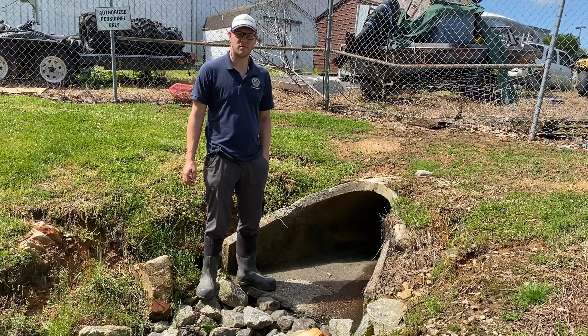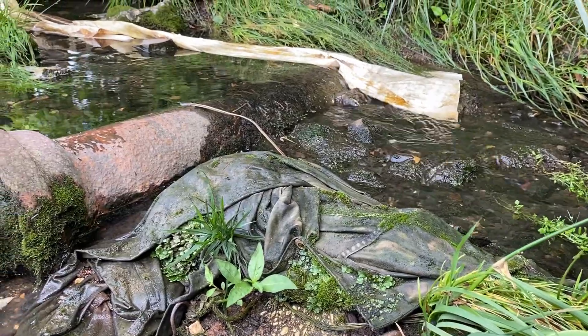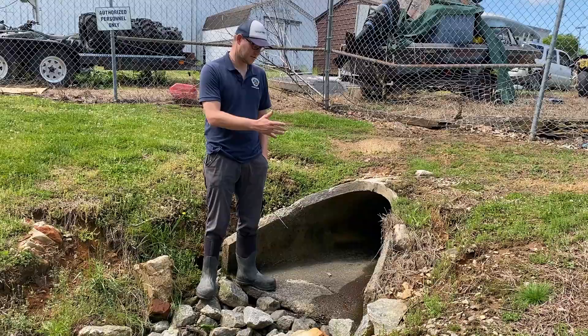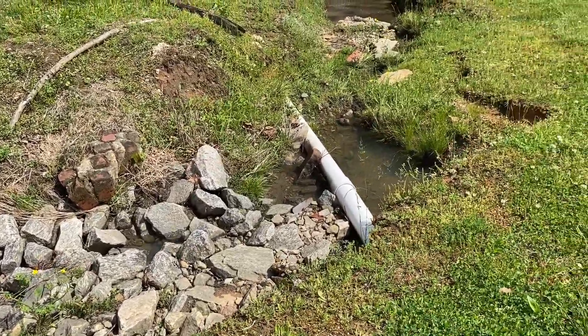So here we are at a stormwater outfall. This is the point where all of that stormwater runoff and associated pollutants leave the pipe system and enter into the streams and rivers. As you can see, there's no type of treatment that this runoff receives before it reaches surface waters.